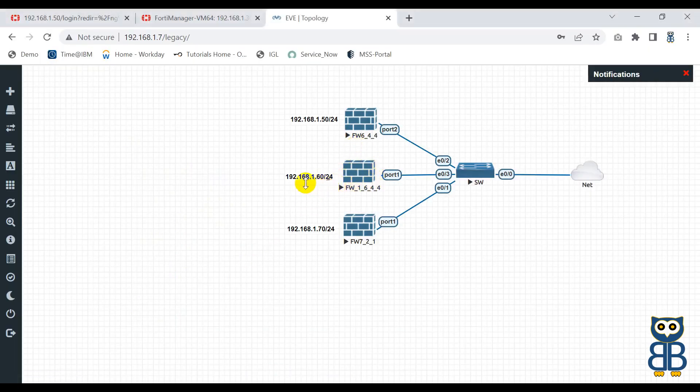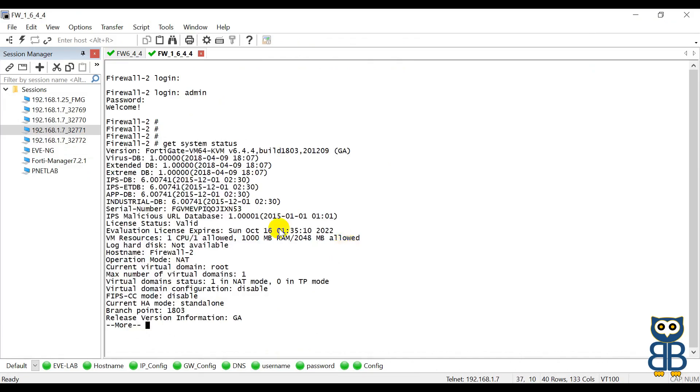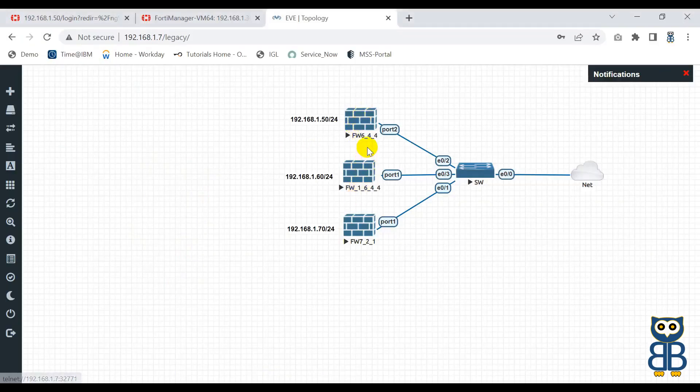The next firewall is 192.168.1.60, and it has port number 32771. Let me log in here and execute the same command: get system status. This firewall is also running with 6.4.4. So both firewalls have the old version 6.4.4, and my FortiManager has the latest version, which is 7.2.1.